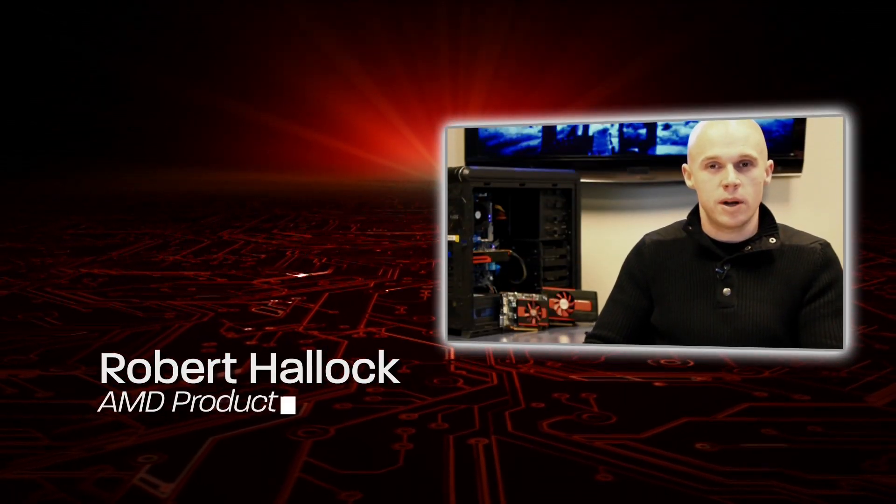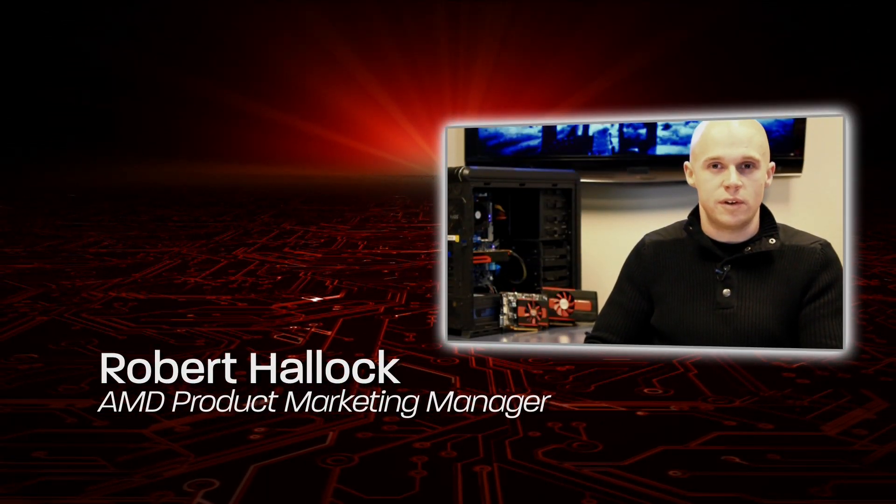Hi, my name is Robert Halleck, I'm the Product Marketing Manager for Enthusiast Graphics here at AMD. Last month in January, we introduced the AMD Radeon HD 7970 and HD 7950, the world's fastest and most advanced single GPU graphics cards.